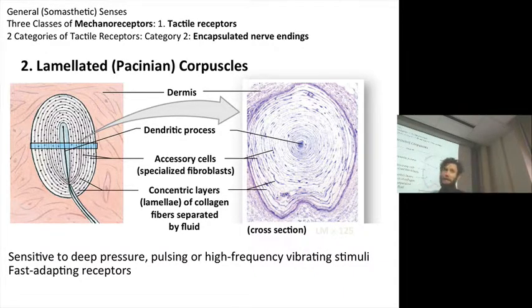This is a rapidly adapting receptor. So when you sit down, you're stimulating Pacinian corpuscles in your posterior, but they rapidly adapt.